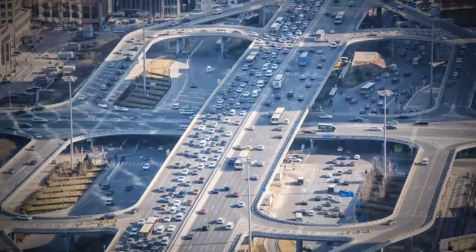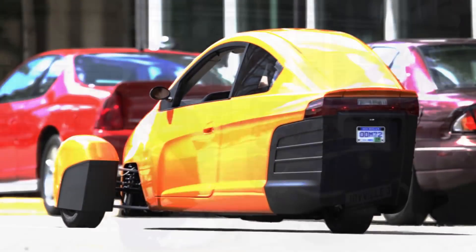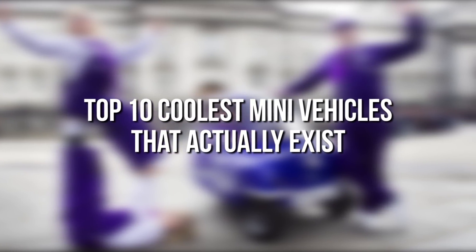With more people moving into cities and increasing CO2 emissions becoming the latest threat to our existence, smaller cars might be one solution. Some of the following 10 cars are so small that 'many' might be the better word.